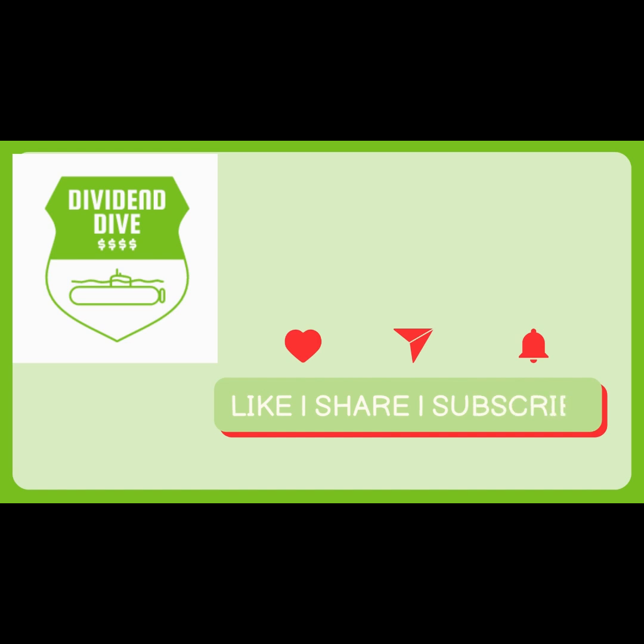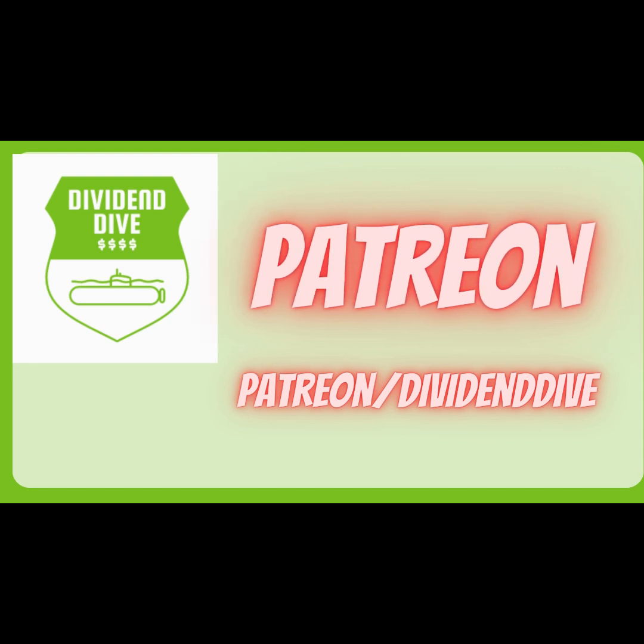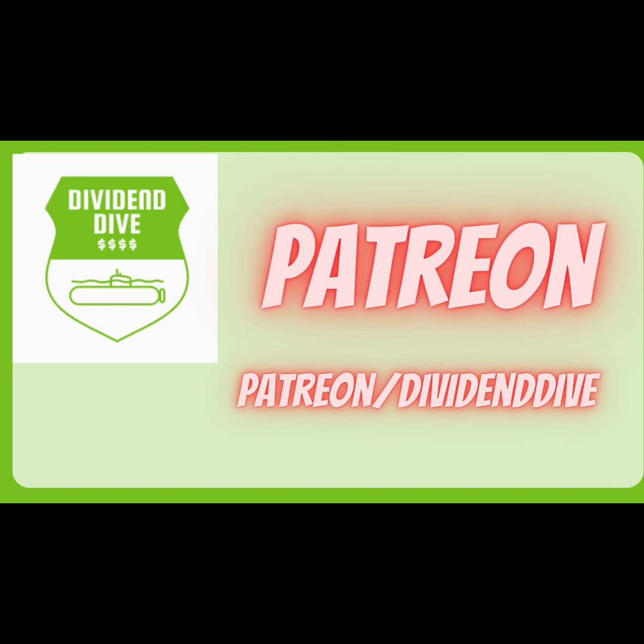Thanks for watching! Be sure to hit that like and subscribe button and leave a message in the comments below about what stocks or informational videos you would like to see from us here at Dividend Dive. And if you would like to support us and have access to other investment tools and tips, join us on Patreon at the link in this video's description. Thanks again, and happy swimming!